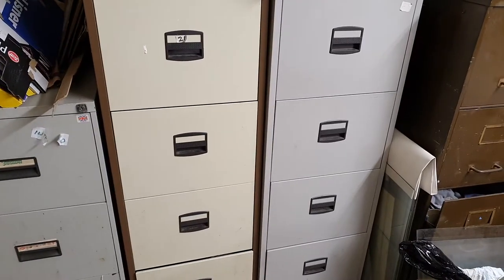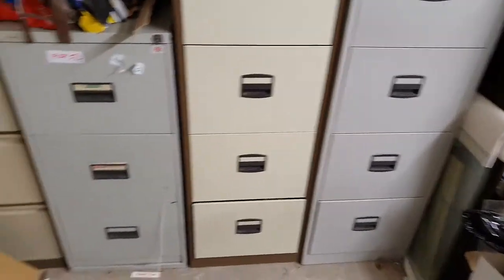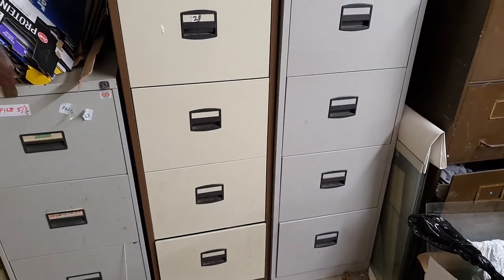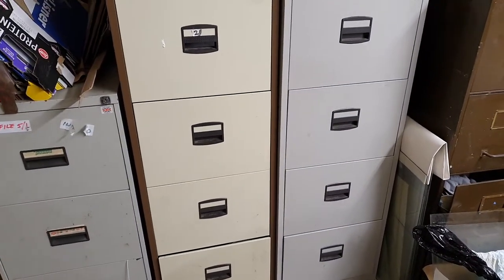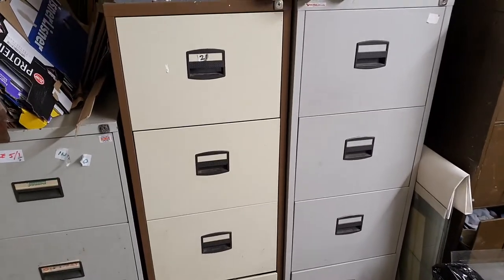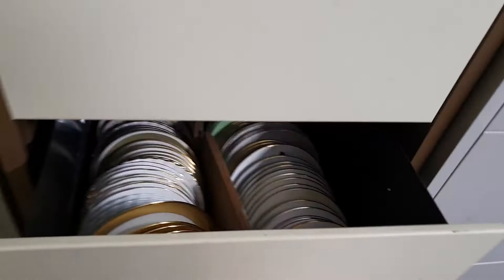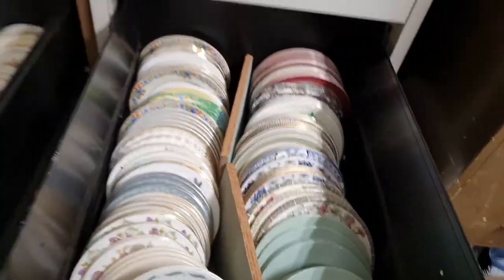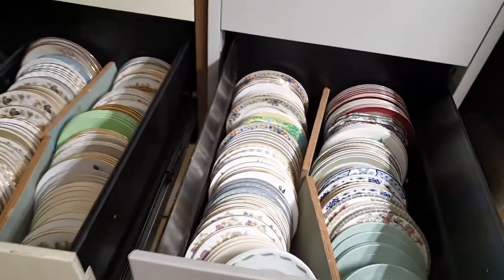Here's a very useful tip — filing cabinets are very much redundant these days, what with everything stored on laptops. But I found an excellent use for them: I store all my china that I've bought online in them. That's so good.